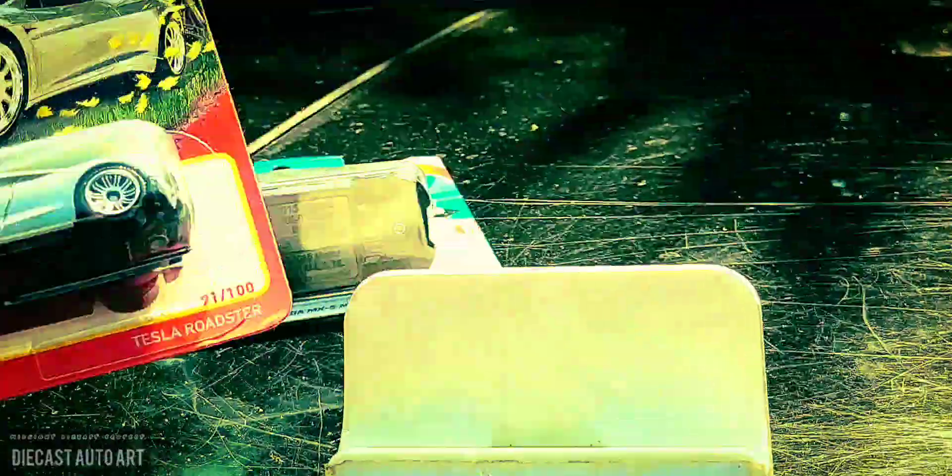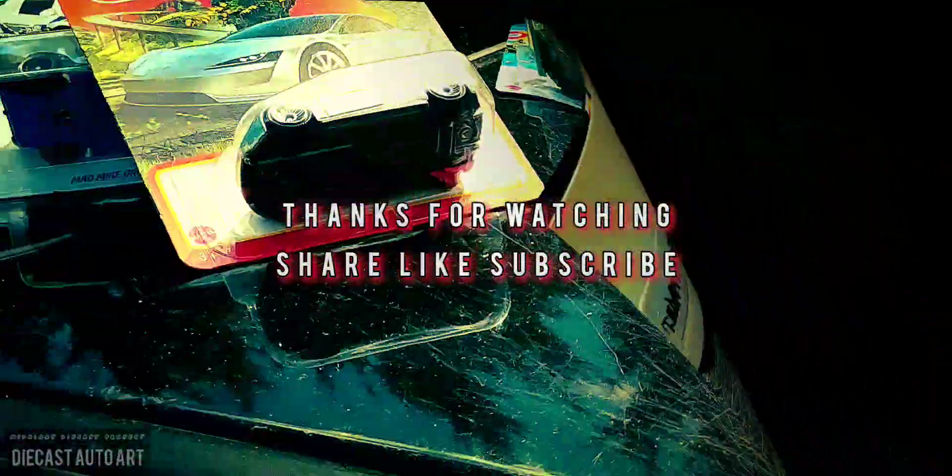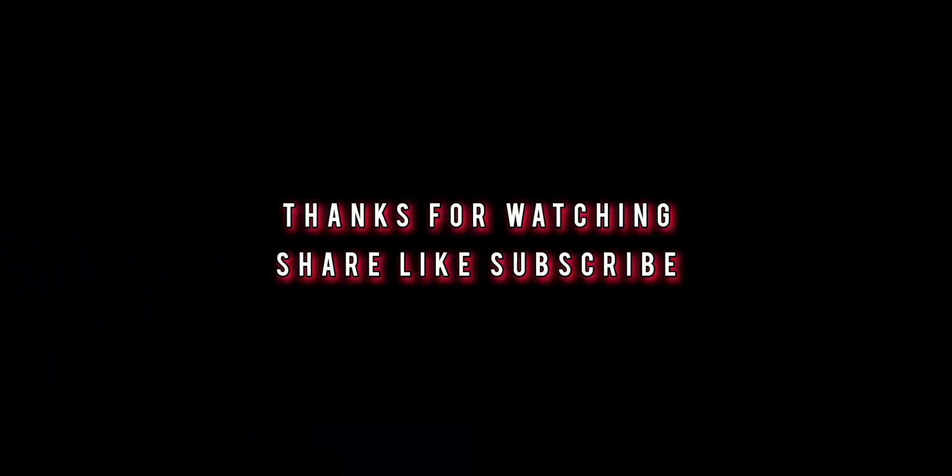Hope you guys enjoyed this short hunt. Stay tuned for more. See you next time. Bye.